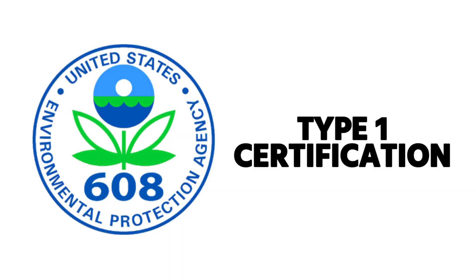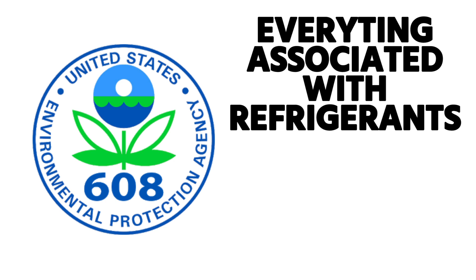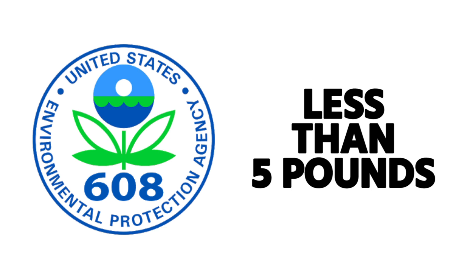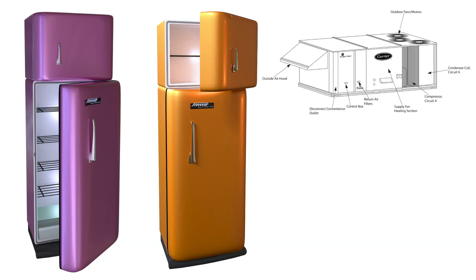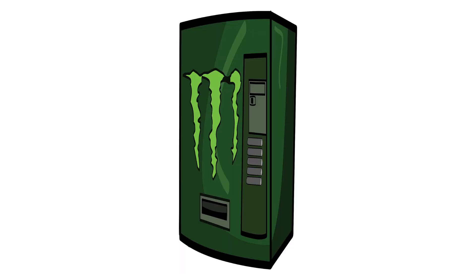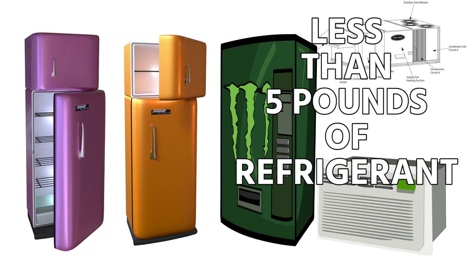We're talking specifically about Type 1 certification. Type 1 certification relates to being able to handle refrigerants — charge, recover, anything associated with the refrigerants and the refrigerant cycle of systems that contain less than five pounds and are manufactured, charged, and hermetically sealed in a factory. Common examples would be refrigerators, freezers, small package units, window units, and vending machines — systems that are factory charged and sealed containing less than five pounds of refrigerant.